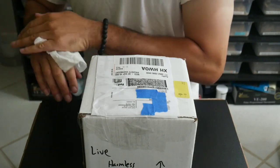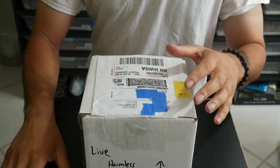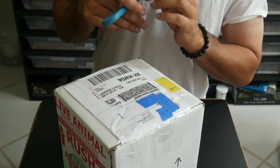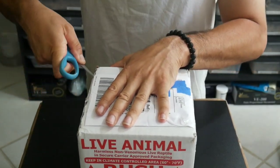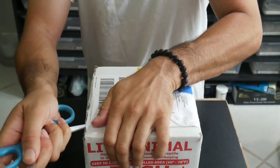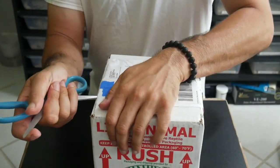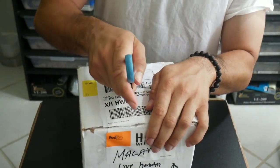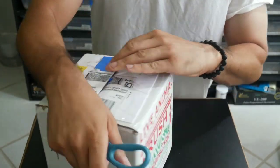I just washed my hands. I always like washing my hands between touching snakes to prevent any diseases from possibly transferring. Alright, box number two. Now the story with this is there's a breeder on Facebook that I know, and he was actually looking to downsize. He bred these — they're 2020 babies — but he was looking to downsize his collection.